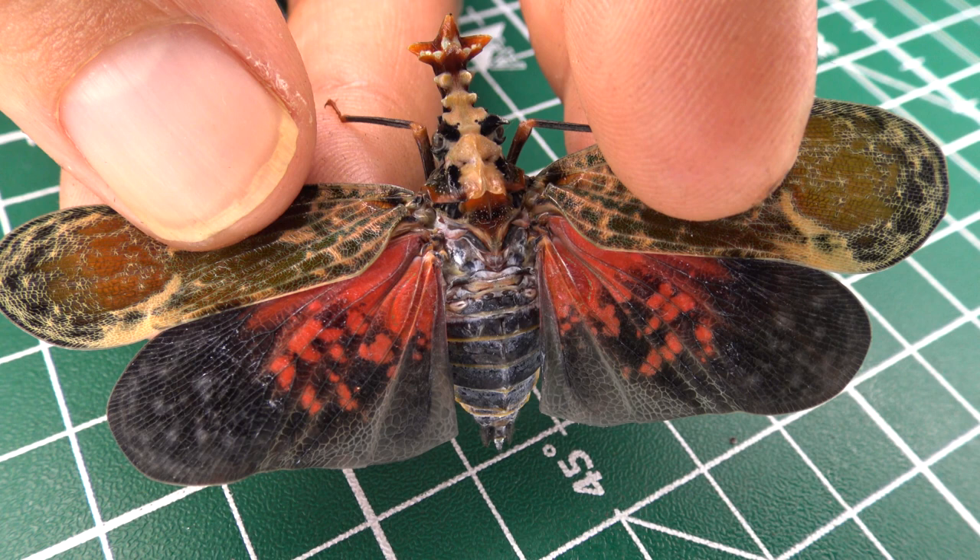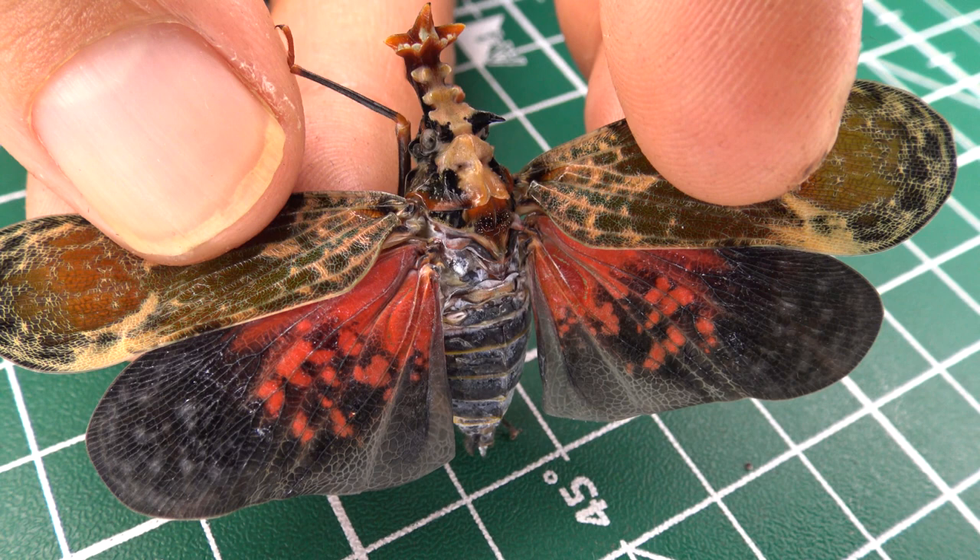Wow, okay. I'm sorry for handling it roughly like this, but I assure you that the insect is unharmed. But what is it anyway?